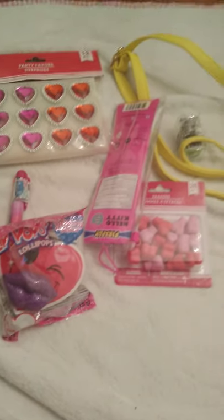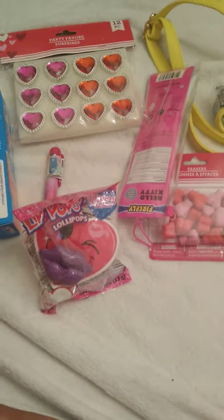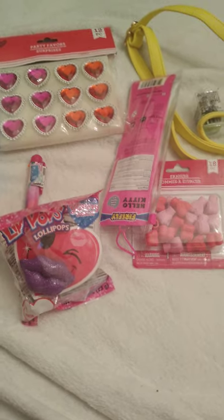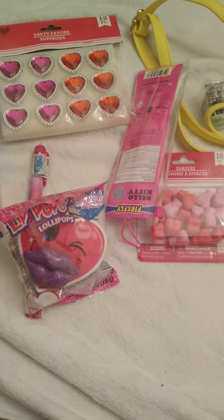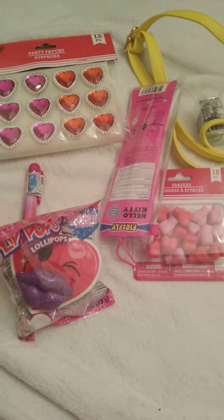Hi everybody, I'm back with another video and I just wanted to show a few things that I picked up today at Dollar Tree. I also went to a store called Gabe's yesterday and I wanted to show something else. So let's start with the small Dollar Tree haul.